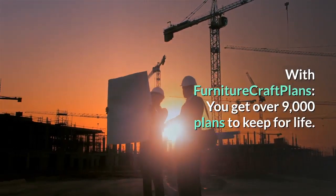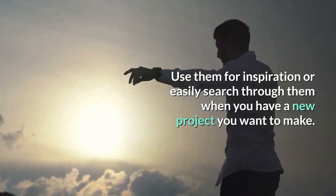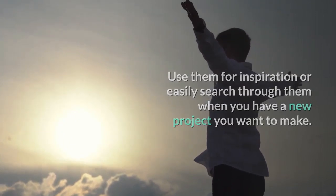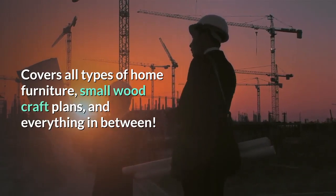With Furniture Craft Plans, you get over 9,000 plans to keep for life. Use them for inspiration or easily search through them when you have a new project you want to make. Covers all types of home furniture, small wood craft plans, and everything in between.